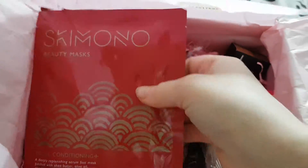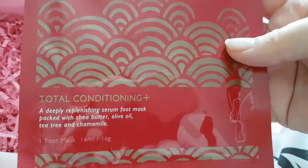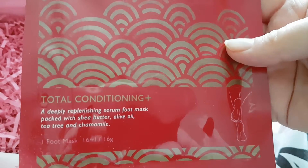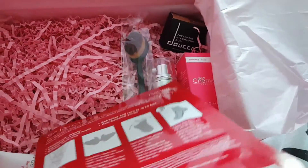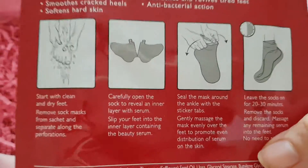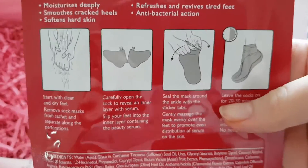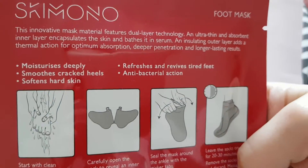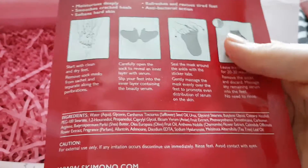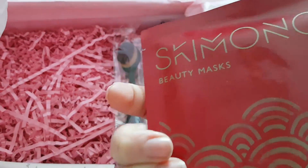First of all, we have got this Skimono Beauty Masks — Total Conditioning Replenishing Foot Mask, with Shea Butter, Olive Oil, Tea Tree and Chamomile. I have got dry feet at the moment, TMI I know, but it's winter and they could just do with a bit of love. So I'll probably give that a go today. It's Sunday so I've got a bit of time on my hands.